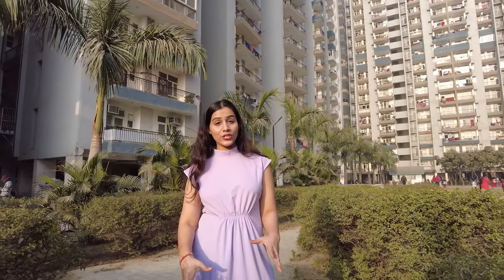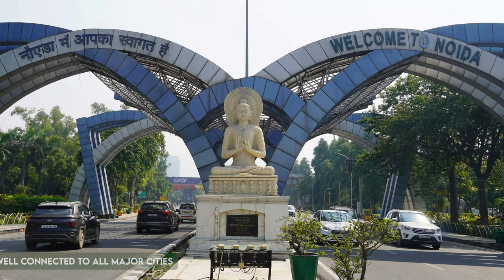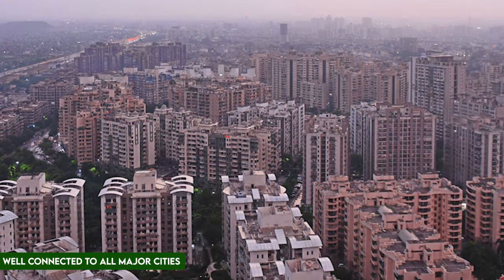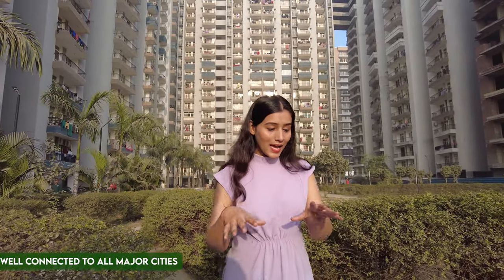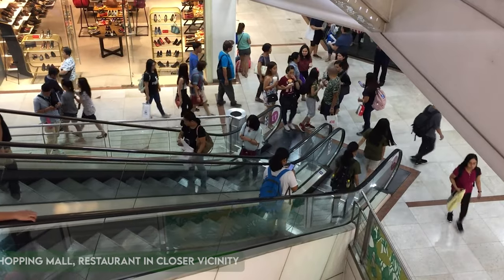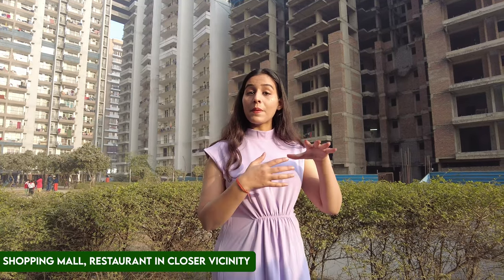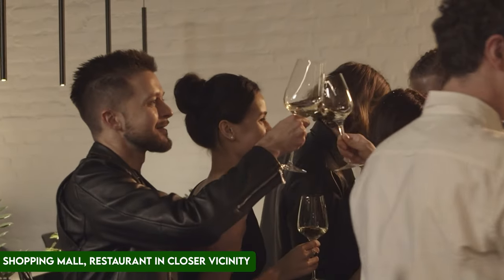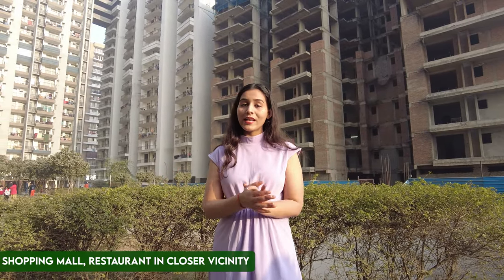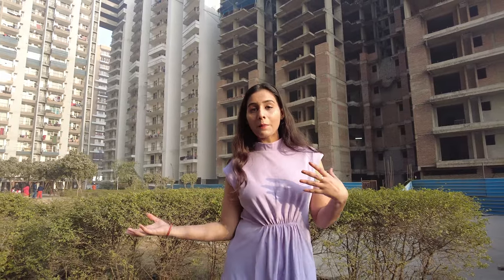There is a lot of connectivity here. NH 24 is just 3 to 4 minutes driving distance away. Noida is around 5 minutes driving distance. You can also get great Ghaziabad connectivity via Kalindi Kunj, and Delhi has direct connectivity as well. There are shopping complexes within 2 to 3 minutes driving distance, along with restaurants. This is a well-developed sector where you can get all amenities within walking distance.